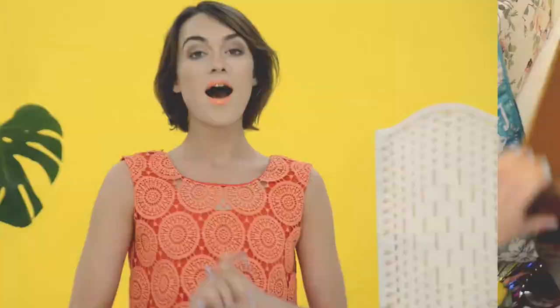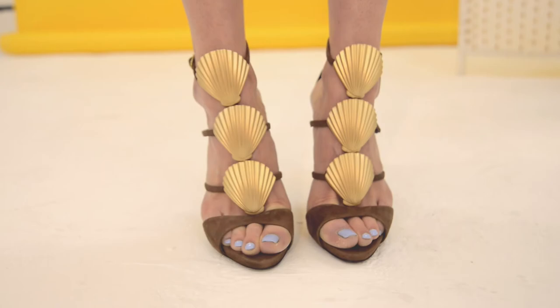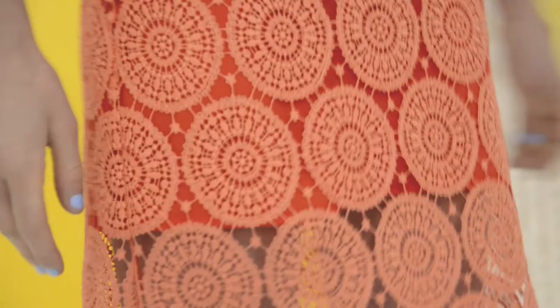I absolutely love a co-ord at open cocktails or dinner. Or just as easily you can pair something like this with little denim shorts or a skirt with a plain white tee and you've got three outfits.